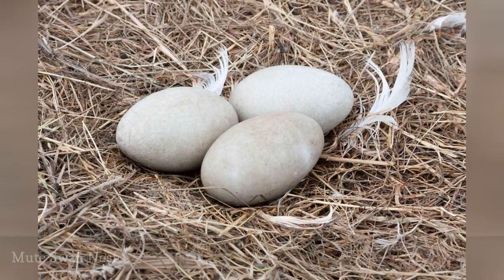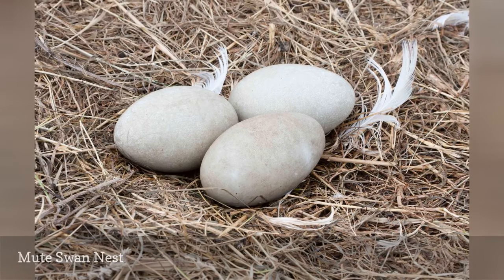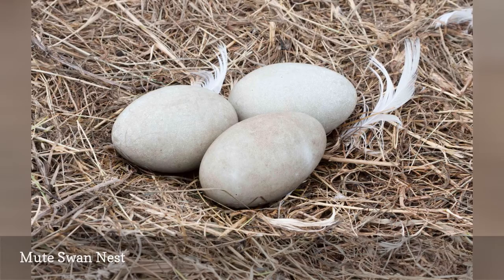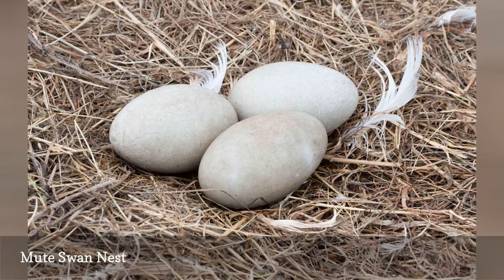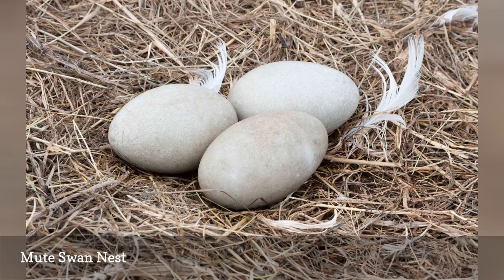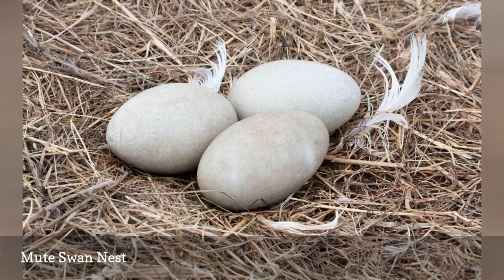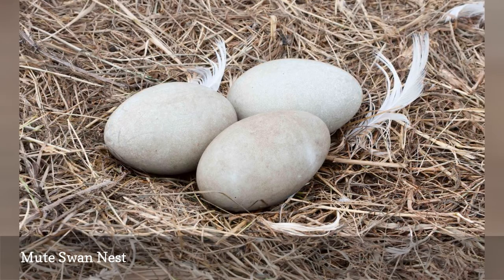Male and female mute swans work together to build a flattish, mound-shaped nest of assorted plant materials that is sparsely lined with feathers and down. Nests are often built on isolated islands or along shorelines near sources of water while still being concealed from both humans and predators. The eggs are 4.5 inches long and a light gray or blue color, though they can have brown or gray stains from marsh material.